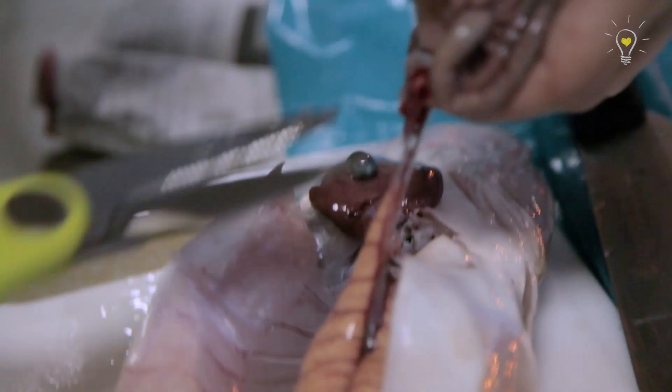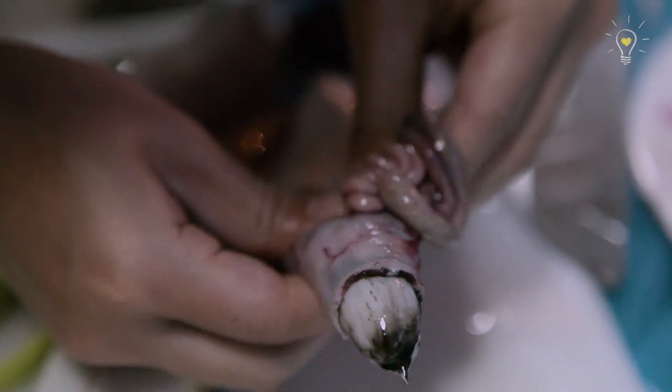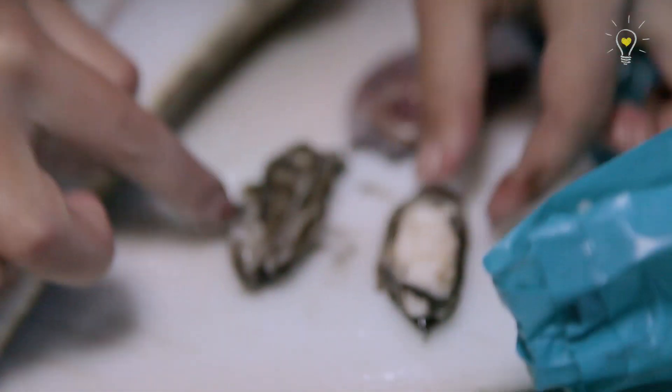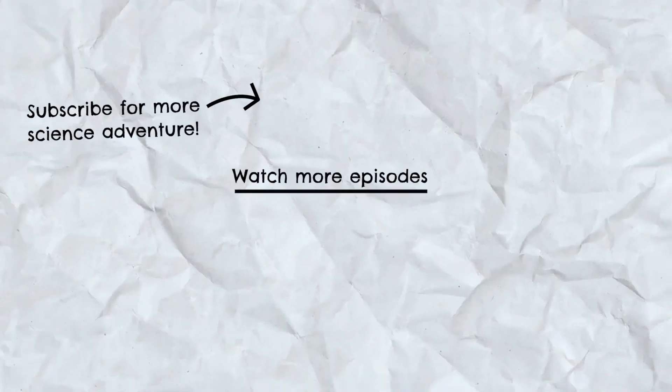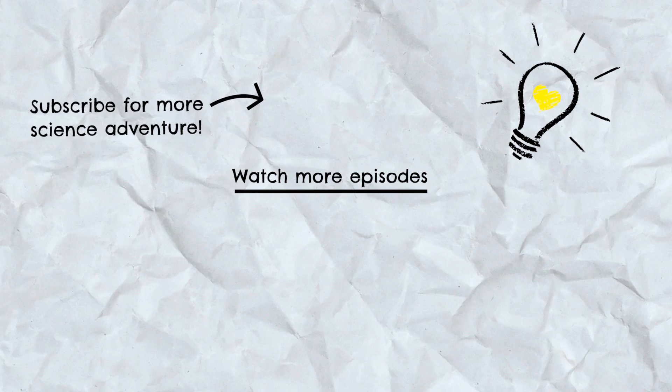Okay, let us see what this fish has eaten. Wow, it's very big. That's probably a prawn, right? What is this? It's cuttlefish, I think — yeah, the cuttlebone of the cuttlefish. It ate one whole cuttlefish! It's so smelly. Oh no. It's quite interesting.